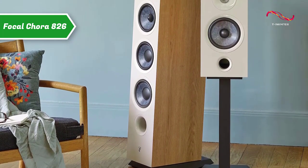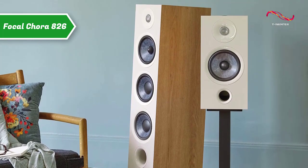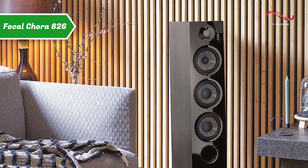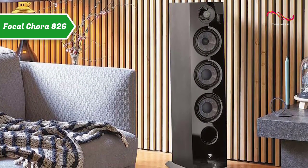In the light wood finish, the housing of the Focal Cora 826 is veneered in light wood, and the other sides of the speaker are also covered with light wood veneer. The set goes very well, mixing classical and modern aspects. The black finish features an all-glass front while the rest of the case is covered in a matte black coating.